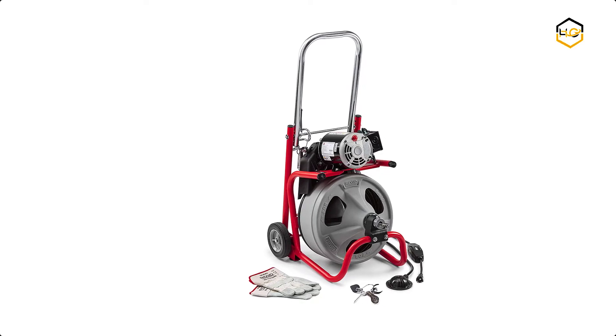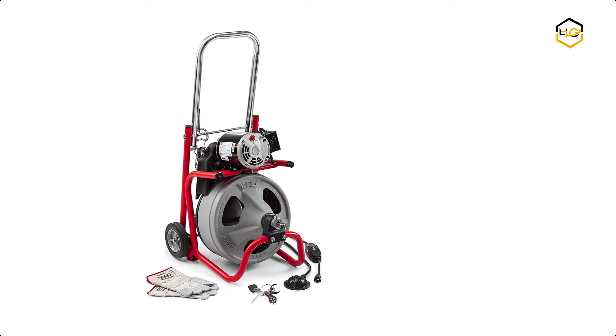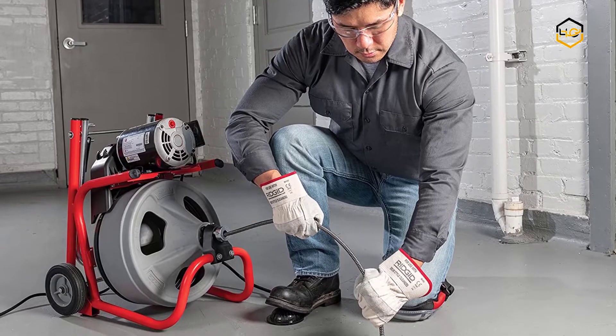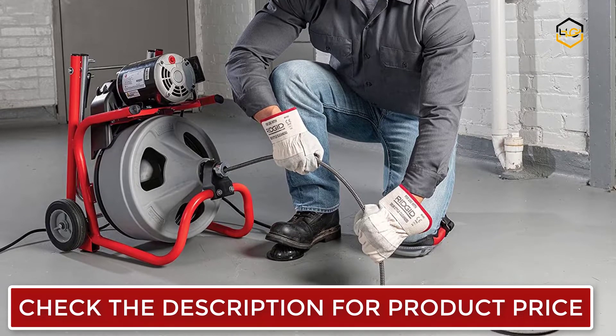Ranking at number 6 we have the Rigid Drain Cleaner Machine. The Rigid 52363K400 Drum Machine offers several unique, user-friendly features to make the toughest drain cleaning jobs easier and hassle-free.